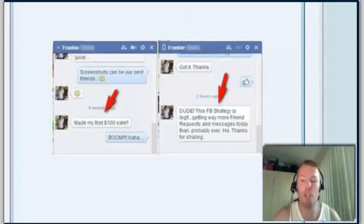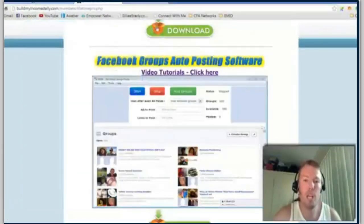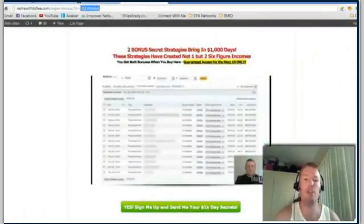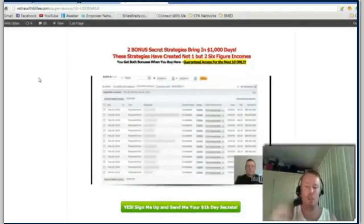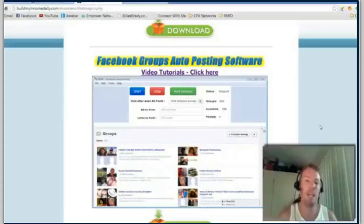So you can see this strategy works. When they message you, all you do is send them to websites that are coded to you. The three-step strategy is: you use the Facebook auto posting software, you send out specific images with specific status updates, and we teach you exactly what they are once you get started in the team training site.